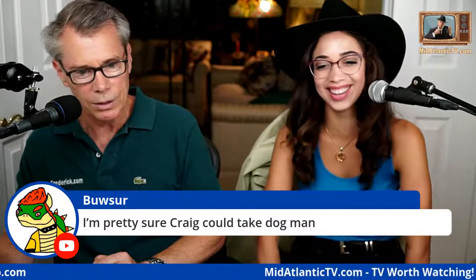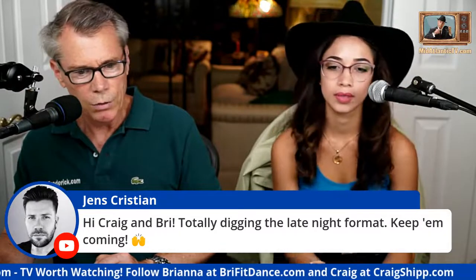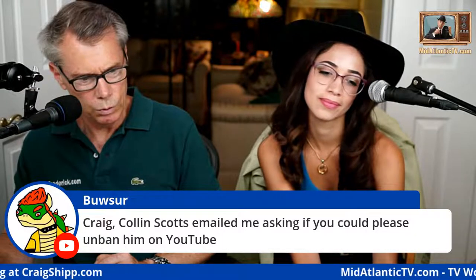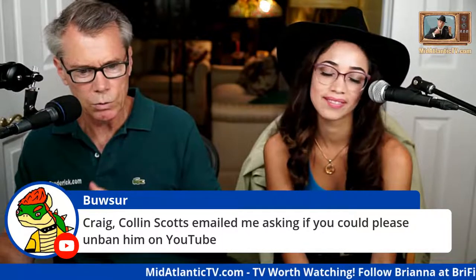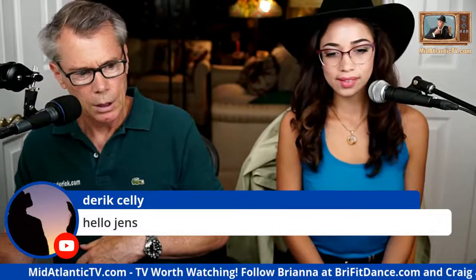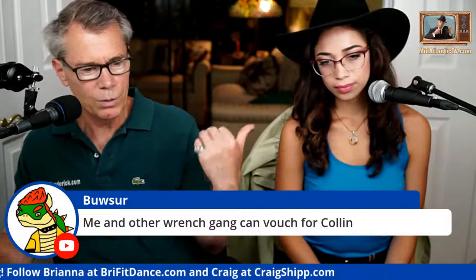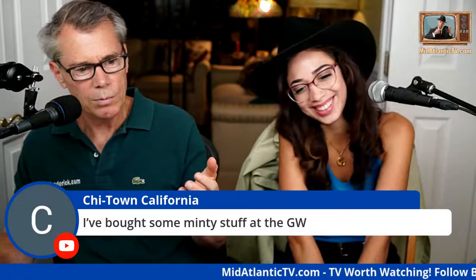Hi from Jen — totally digging the late night format, keep them coming. Someone emailed asking if we could unban them on YouTube — have them email me directly and explain the situation, let's not go through middlemen. I told Brie she needs to help keep caught up in the comments.